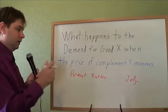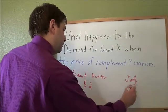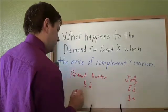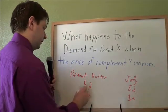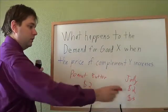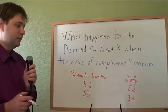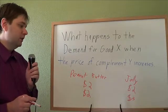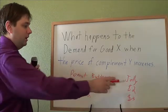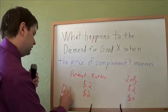A lot of Americans tend to eat peanut butter and jelly together in a sandwich. If it used to be that they both cost $2, and then all of a sudden jelly increases to $3, it's getting more expensive to make a peanut butter and jelly sandwich, which means you're less interested in buying peanut butter. When the price of jelly goes up, that will make the demand for peanut butter decrease.